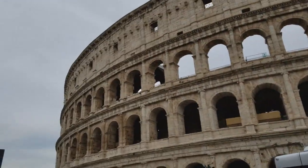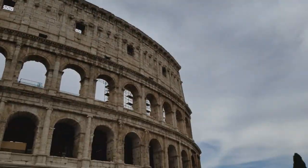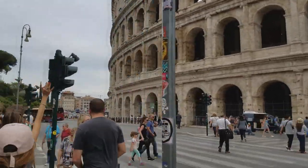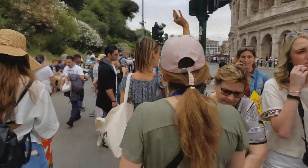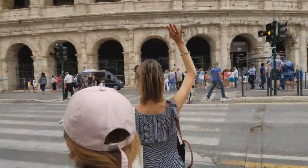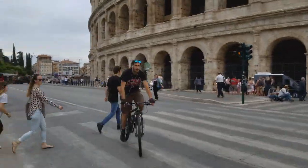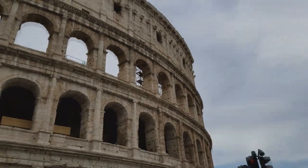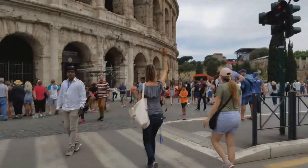By booking a tour ahead of time, you walk up with your piece of paper, there are people flagging you down for your specific group, and you all walk into the Colosseum together. That for us was a huge time saver — we saw people in a line what would you say, like a half a mile long? It is so crowded. The Colosseum is probably the number one attraction in Rome.